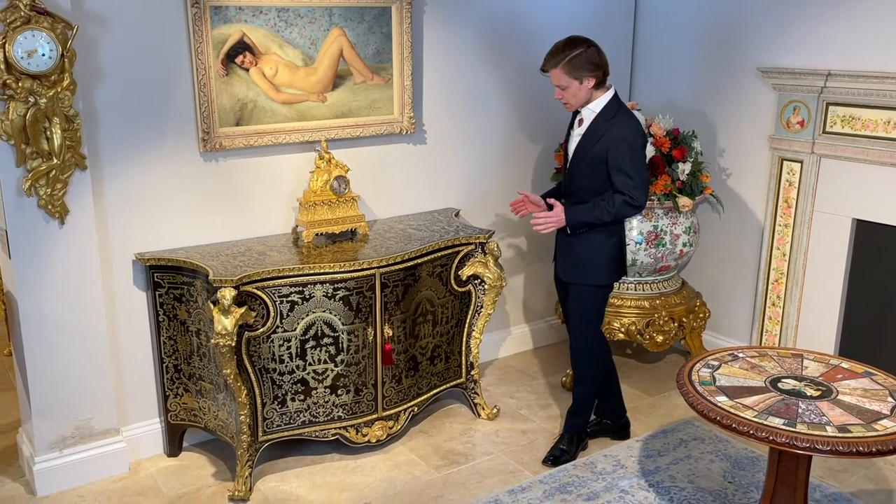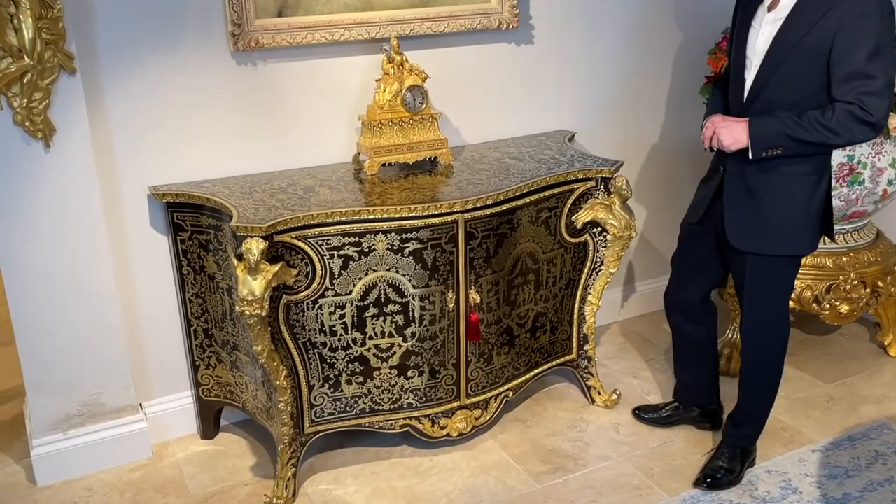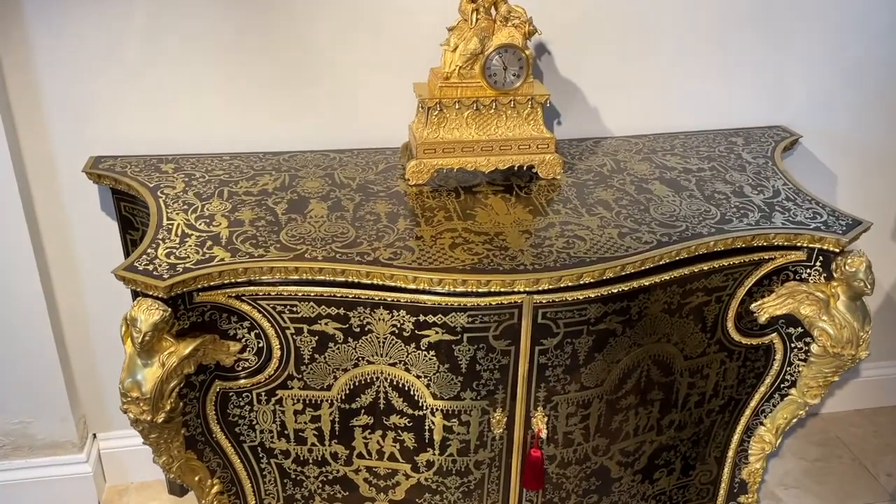The overall design of the commode is related to the work of Jean Dérin, who was the principal dessinateur to Louis XIV, the Sun King of France.